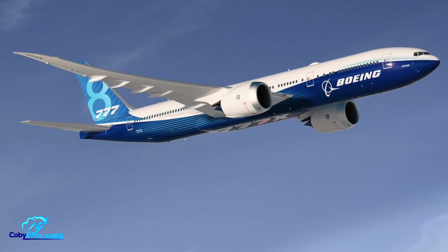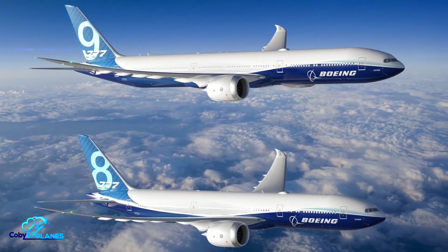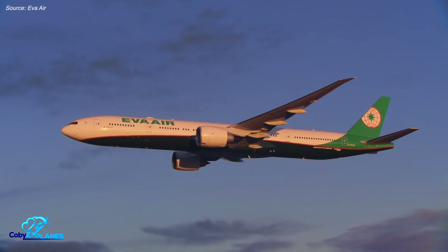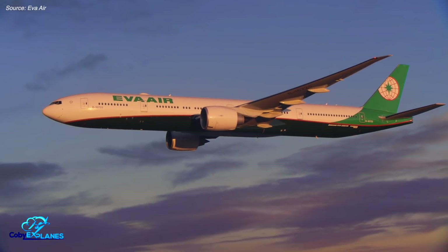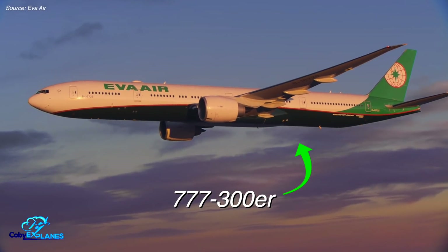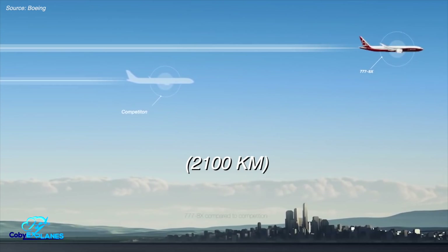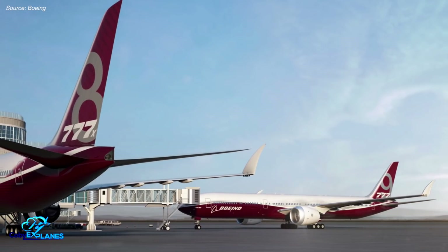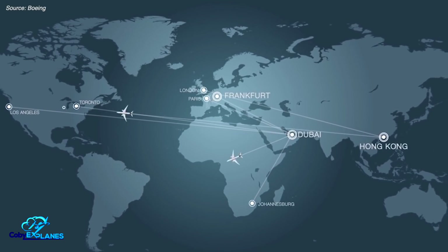The other 777X variant, the 777-8, is a bit smaller. Rather than being a jumbo jet replacement, it is more of a traditional replacement for the legacy 777-300ER. However, the Dash 8 can fly about 1,300 miles further. As such, it won't just act as a replacement for aging 777s — it will also help open up new ultra-long-haul routes for airlines.